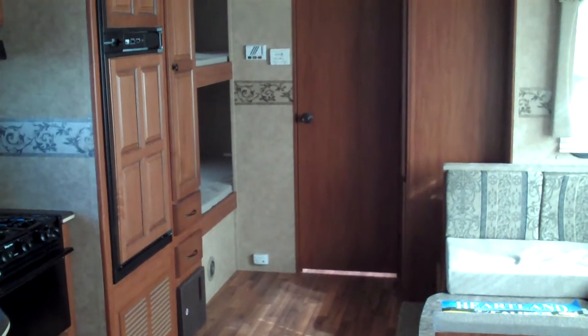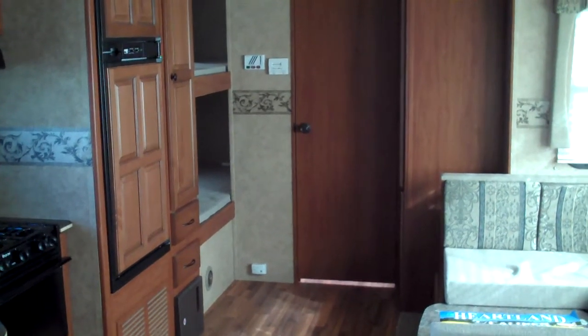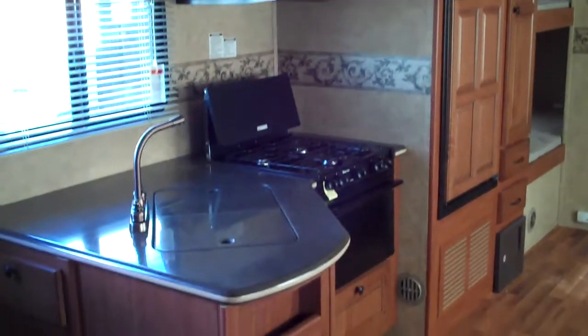Hi, my name is Jeremy and this is the interior of the 2011 Heartland Caliber 275BHS. As we take a look around this model, you can see this one has a full kitchen.